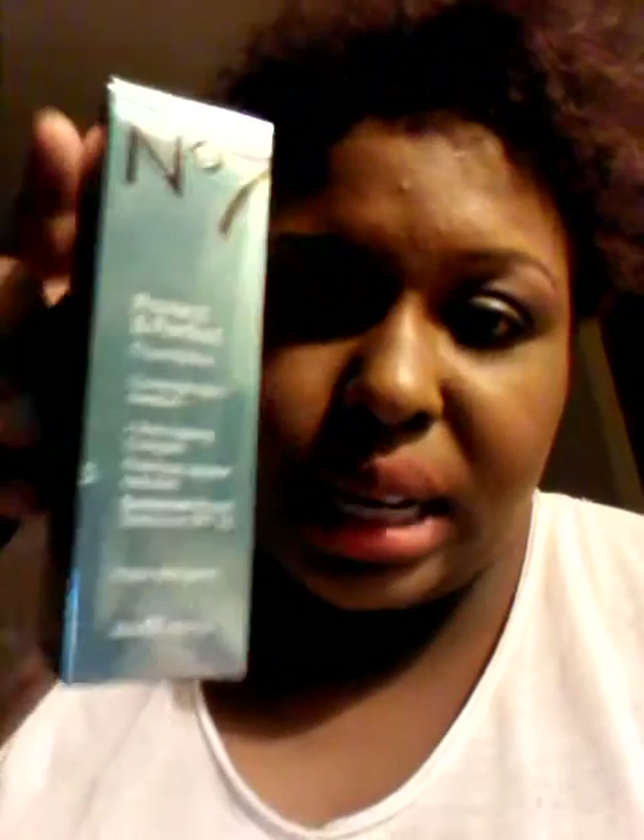Duane Reade was also having a promotion — it was 90% off, bringing the Number 7 foundation down to $3.47. The skin illuminator was buy one get one half off — so this was $3.57 and the second was already reduced to $1.57, then after the buy one get one half off promotion, it was only a dollar. So that's pretty cool.